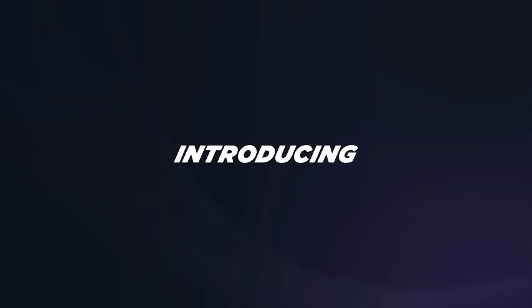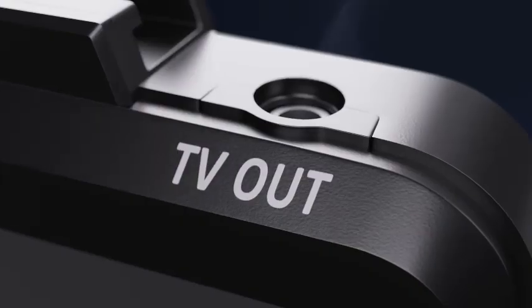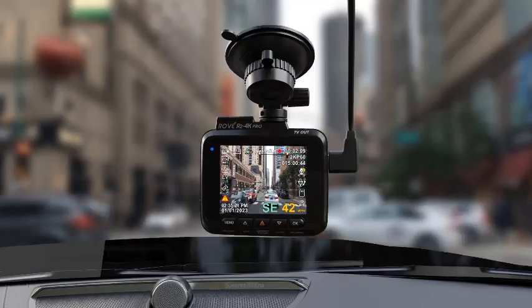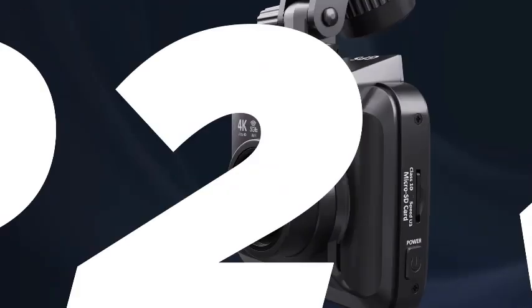Hey everyone, welcome back to my channel Auto Tech. Are you looking for the top 5 best dual dash cams with GPS 2024? Here are my full reviews of the top 5 best dual dash cams with GPS 2024.